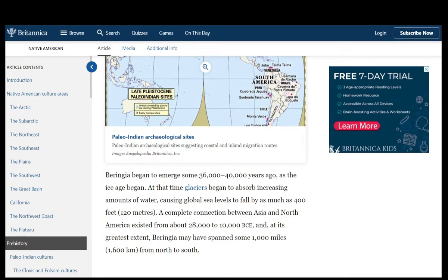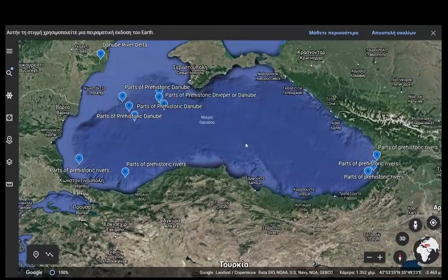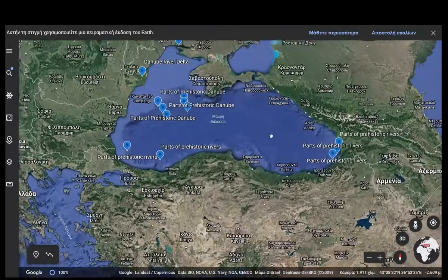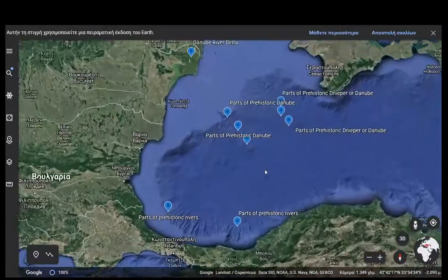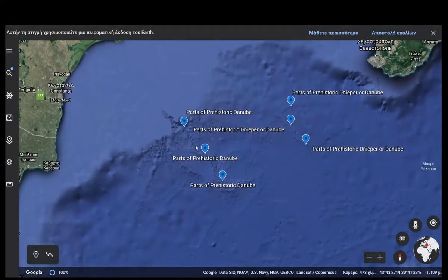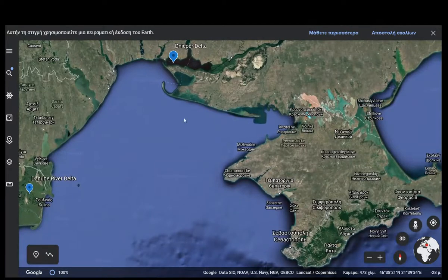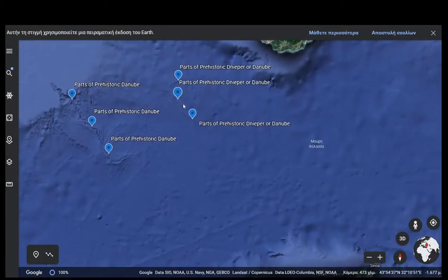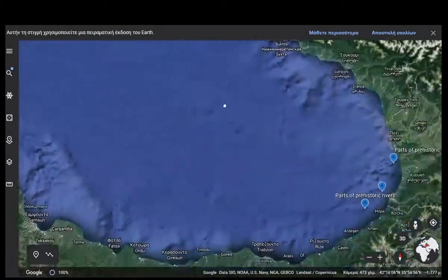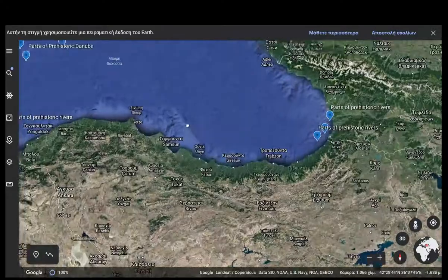Now let's take a look at the Black Sea from above — this would enlighten your perception regarding the subject of this video. In this theory, it is suggested that between 45,000 to 43,000 BC, the Black Sea was 500 meters lower, or even much more. Such a decrease in water levels could only mean massive glaciers toward the poles. If you take a closer look at this Google Earth image, you will see the current era and the prehistoric delta of the river Danube at the seabed. In deeper waters there are parts of the Danube or Dnieper that appear in the sea floor, along with parts of other prehistoric rivers.